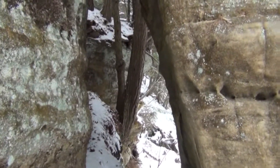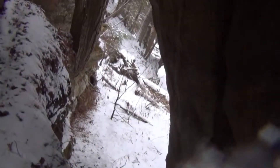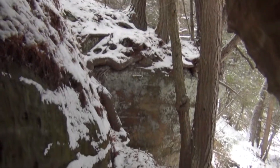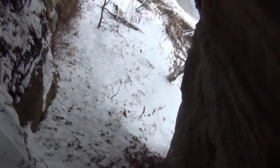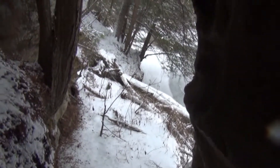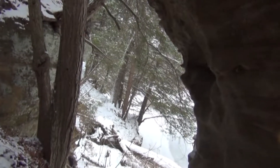Oh my gosh, look at this — I'm inside the little opening here. It goes down, and there's a little ledge here, and we're right inside of it. What an awesome little spot here, right along the Kickapoo. Beautiful.